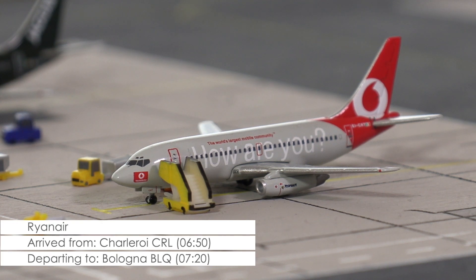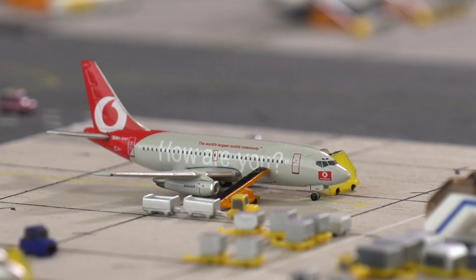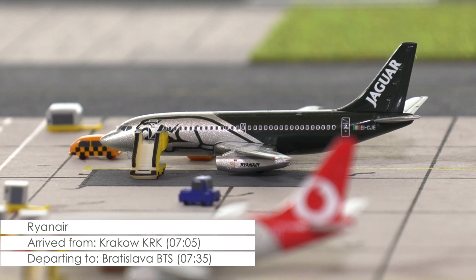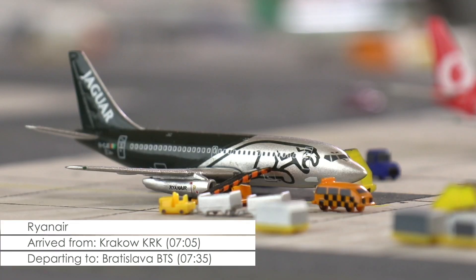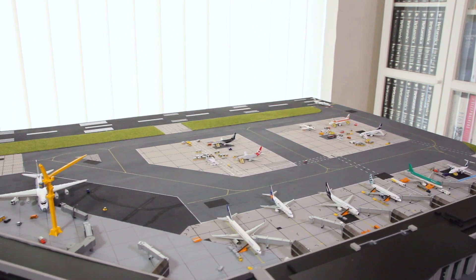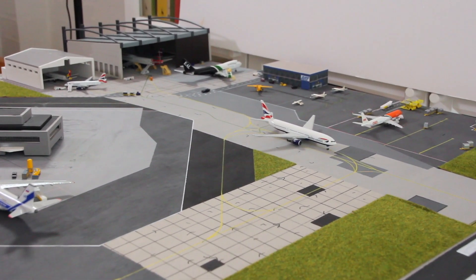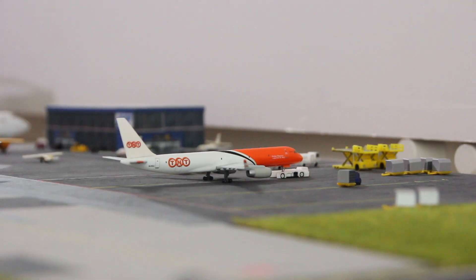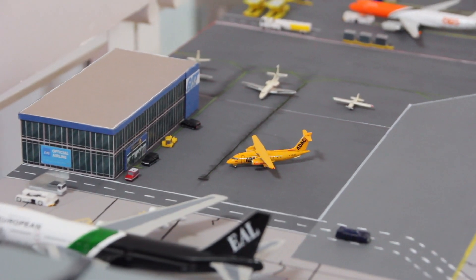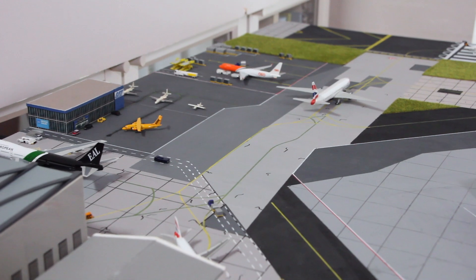Since this Ryanair 737-200 had a scheduled departure to Bologna 10 minutes ago, it's safe to say that this turnaround didn't quite go as planned. Perhaps this other 737-200 of Ryanair will have more luck with its planned departure to Bratislava. However, with 5 minutes left and luggage that still needs to be loaded, it is definitely getting tight for an on-time departure.